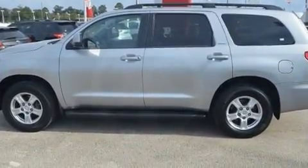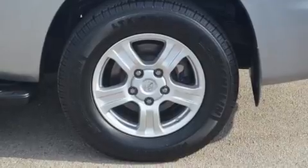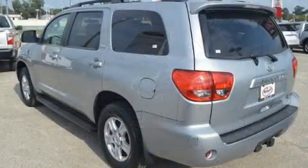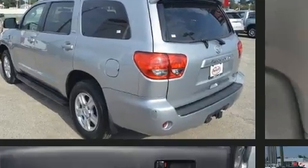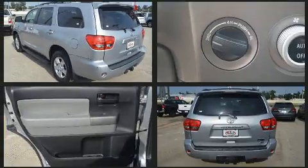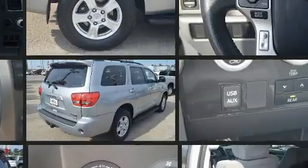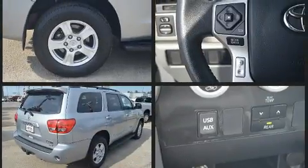Toyota infused the interior with top shelf amenities such as a tachometer, an outside temperature display, and more. Third-row seats provide an even greater maximum passenger capacity. For drivers who enjoy the natural environment, a power moonroof allows an infusion of fresh air.